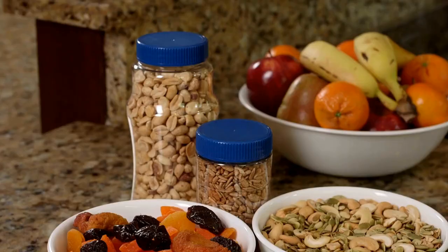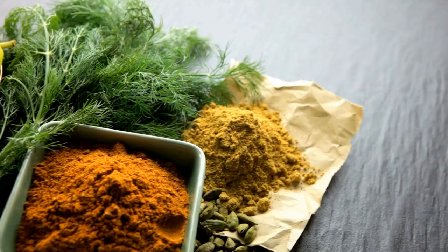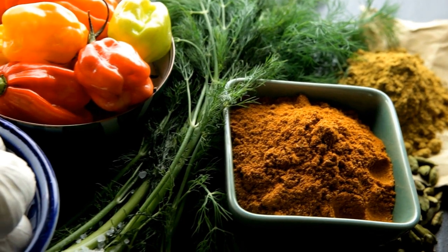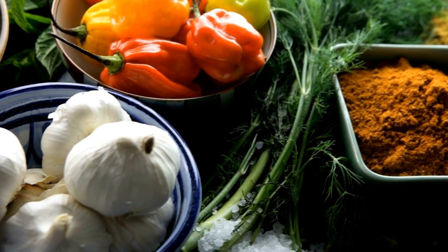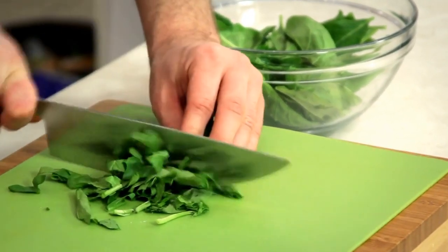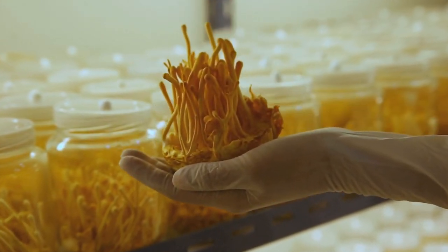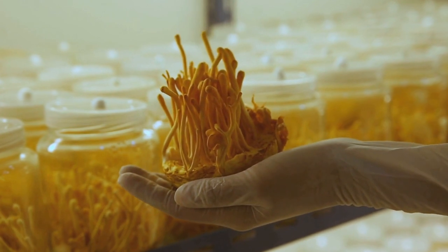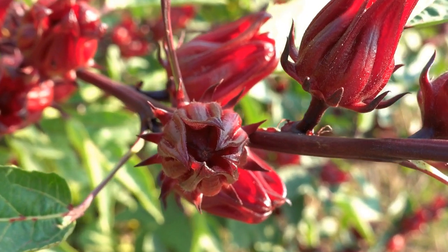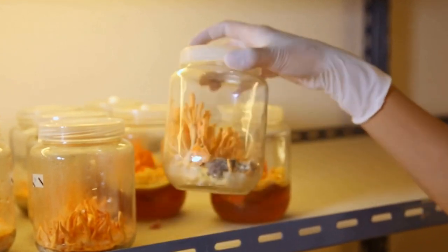Sorrel has been utilized for many years in traditional remedies for digestive disorders. Its naturally occurring compounds, which include vitamin C, oxalic acid, as well as numerous essential minerals, aid in digestion. Oxalic acid specifically assists in the breakdown of food and aids in digestion. It boosts the creation of digestive enzymes which speed up digestion, aiding the body in absorbing nutrients better. Sorrel also has diuretic properties that aid in promoting good kidney function as well as helping to remove toxins from your body, helping to ensure an optimal digestive system.